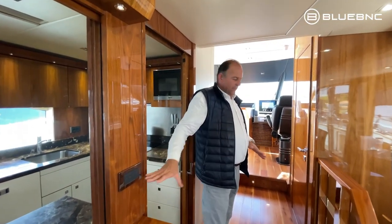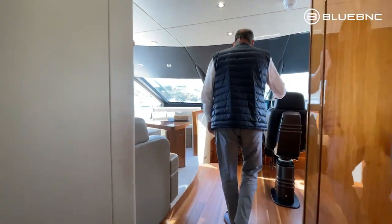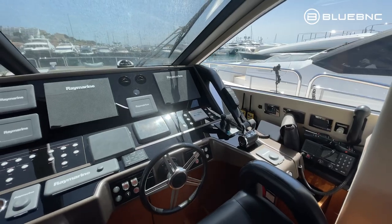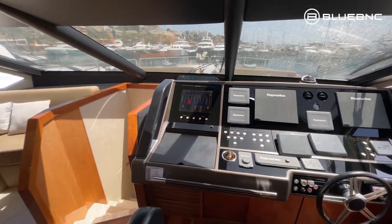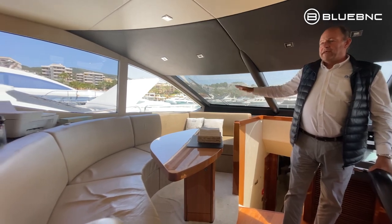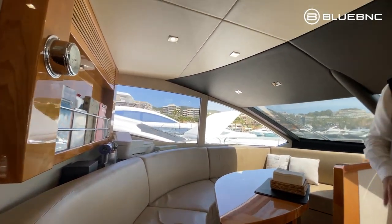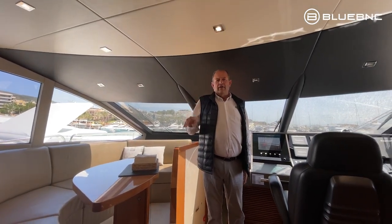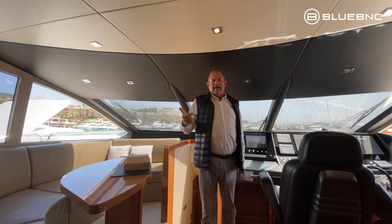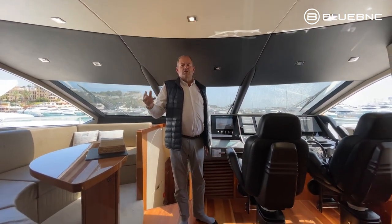From the dining room and galley, we go up to the bridge, which is again lovely and wide with plenty of space. On the port side you have a lovely big sofa where guests can watch the captain manoeuvring the yacht. Included in the charter price is four crew: one deckhand, one captain, one stewardess and one professional chef.